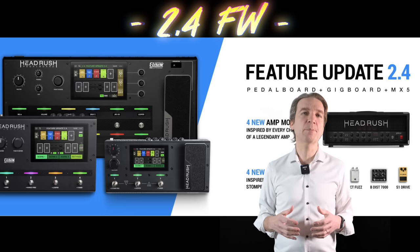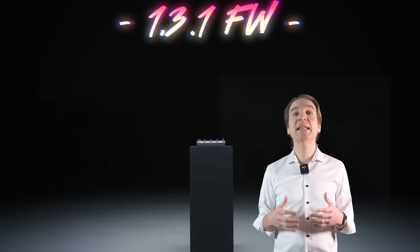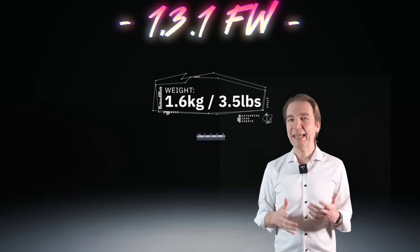We also have the Dunlop Octavia-style octave fuzz, a tube overdrive Boss SD-1 style emulation, and the D250 Drive which looks to be a DigiTech Overdrive Preamp 250.